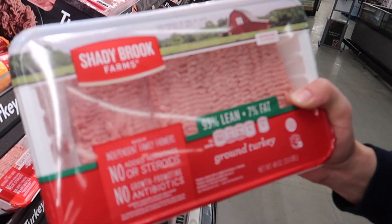I just wanted to show you guys the kind of ground turkey we're going to get. I get ground turkey, not ground beef. We're going to get Shady Brook Farms 93% lean, 7% fat ground turkey. This stuff is pretty good for the gains — I think I'm going to get two packages.